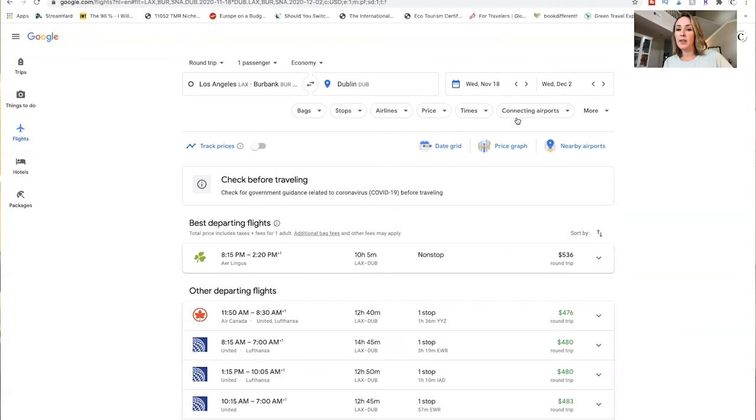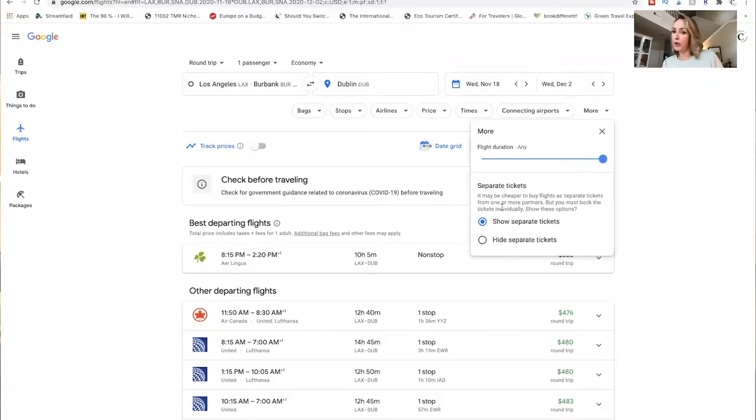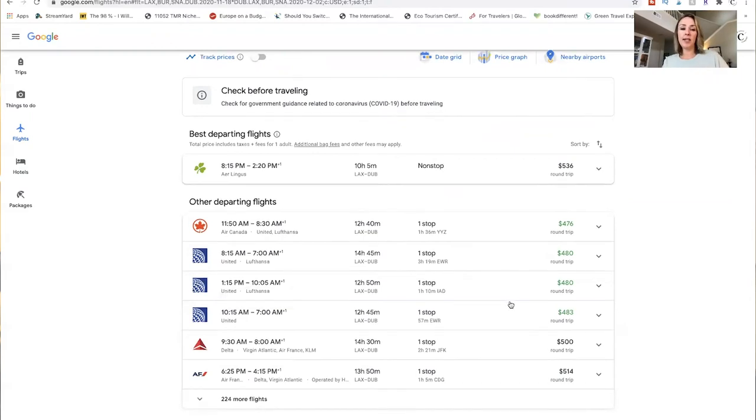Another trick: go to 'More' and make sure 'Show Separate Tickets' is enabled. One of the ways to save a lot of money is to book two one-way tickets rather than a round-trip fare. It's not always cheaper, but sometimes two one-ways beat a round-trip. Google Flights does this automatically for you. If a result is based on separate tickets, it'll be highlighted in red on the side and labeled 'Separate Tickets,' so you know to book each leg individually and understand you're getting the best rate through two one-way fares.